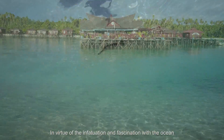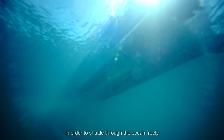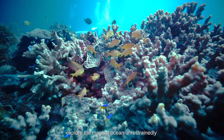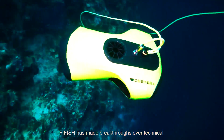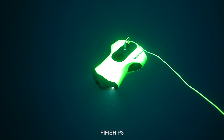In virtue of the infatuation and fascination with the ocean, in order to shuttle through the ocean freely, explore the magical ocean unrestrainedly, and capture the epic underwater moments, FiveFish has made breakthroughs over technical barriers to launch a new product — FiveFish P3.